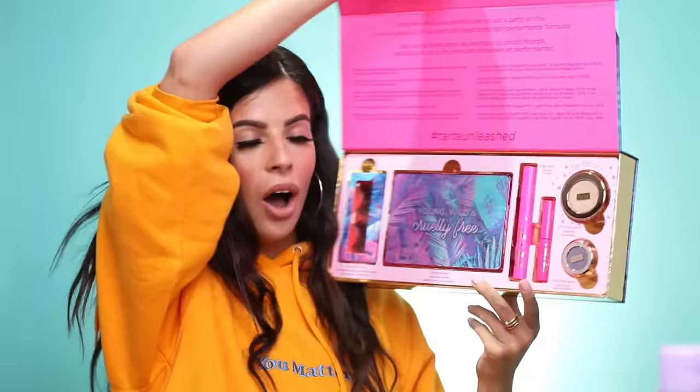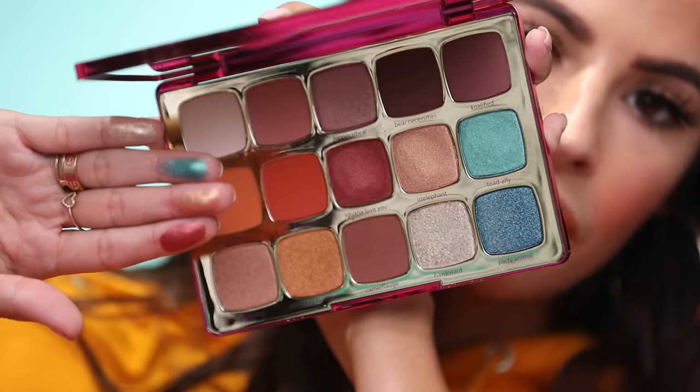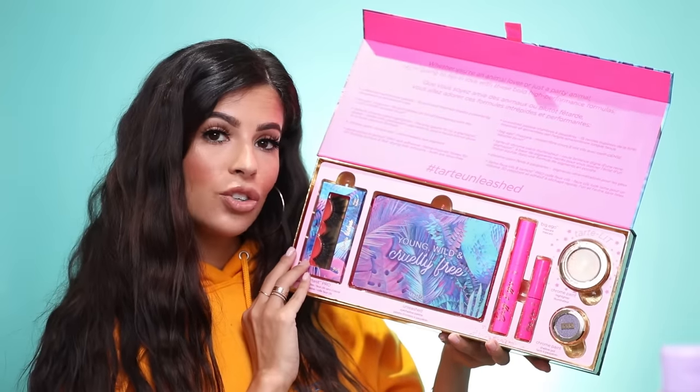It looks like we got the new cruelty-free 'Young, Wild and Free' collection from Tarte. This looks really pretty — what a big collection, it looks so cool. This palette is seriously gorgeous — I love the colors in here. I swatched just a couple of the shades — they are really creamy. We also have a loose chrome paint highlighter — I just dumped half of it out all over me, so if you get this just be careful. But the intensity is insane. It also came with lashes, mascaras, and an eyeshadow chrome paint.